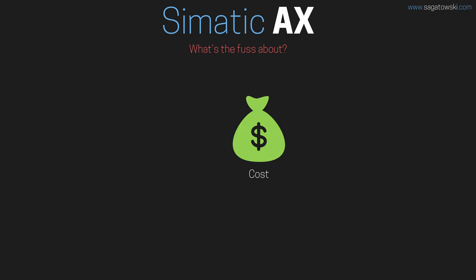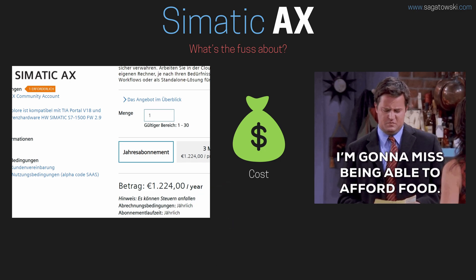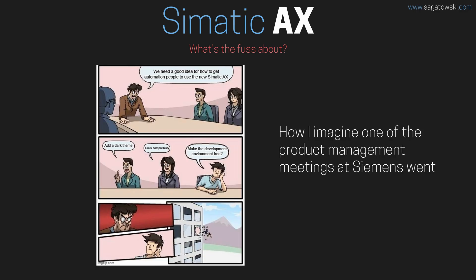Now for the elephant in the room. For one reason or another, Siemens have decided to put a price tag on Simatic AX. This is not just damaging for Siemens, as it will most likely make adoption of Simatic AX slow, but it's also damaging for the industry as a whole. I made a whole video about how damaging it is for automation companies to charge for their development environments — link is in the video description. Siemens are making a big mistake here, a mistake that competitors can, and most likely will, use to their advantage.